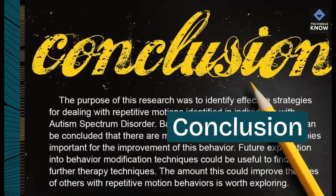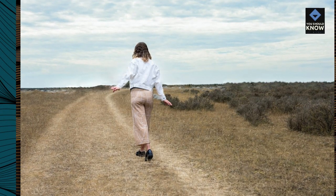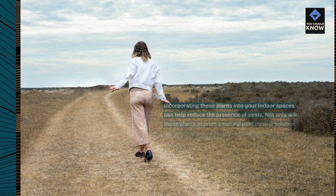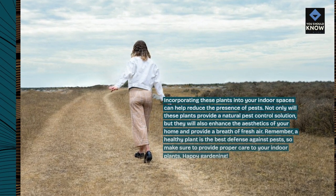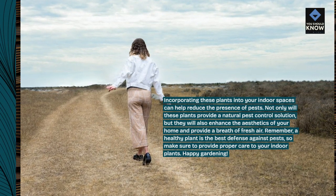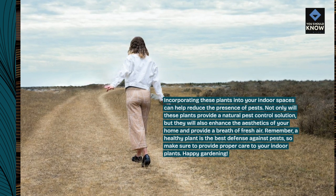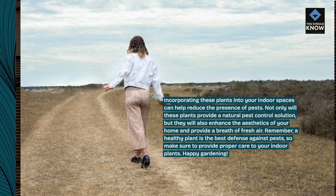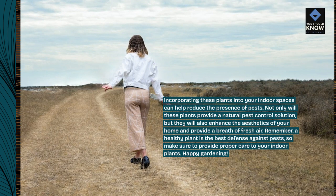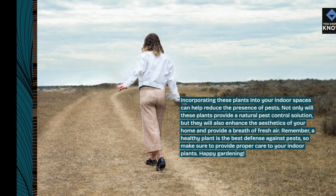Incorporating these plants into your indoor spaces can help reduce the presence of pests. Not only will these plants provide a natural pest control solution, but they will also enhance the aesthetics of your home and provide a breath of fresh air. Remember, a healthy plant is the best defense against pests, so make sure to provide proper care to your indoor plants. Happy Gardening!